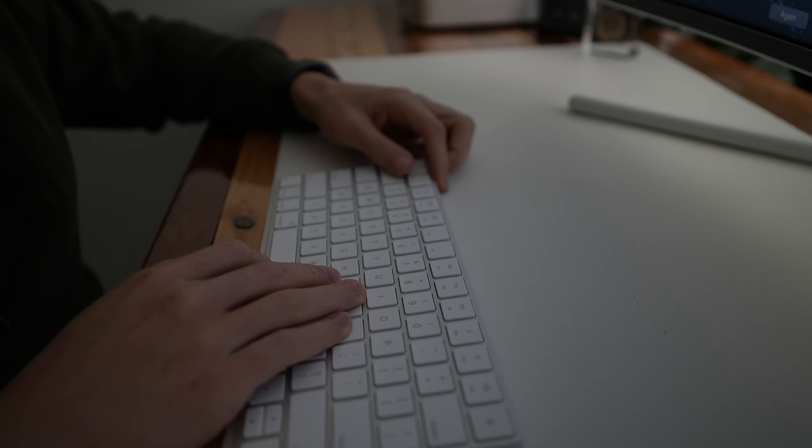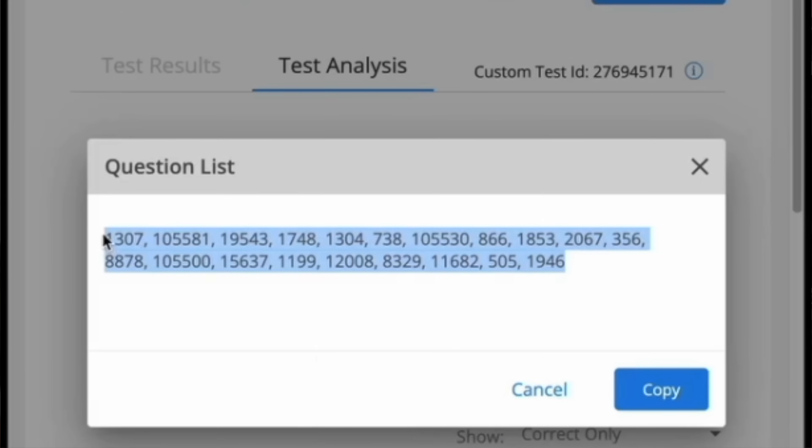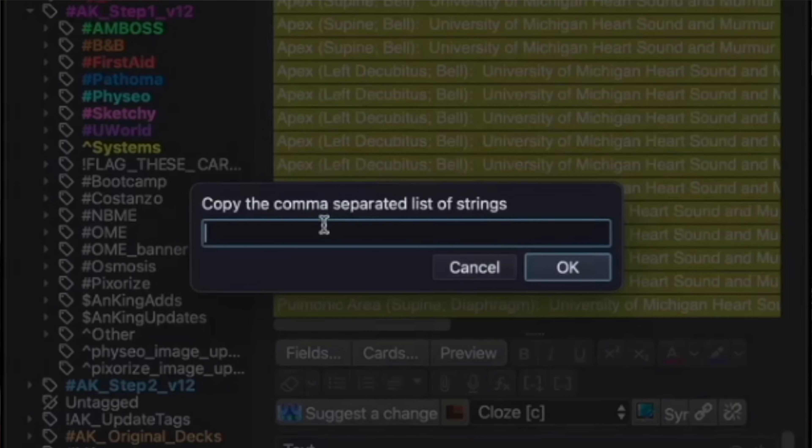I took practice exams every three to four days and reviewed them the same day. If you wait to review questions, it takes significantly longer because you have to re-read the entire question to remember what you were thinking. Instead, reviewing shortly after keeps the material fresh. After reviewing, I would either create Anki cards or unlock relevant cards from the Anking Step 2 deck based on questions I missed or was unsure about. There's an amazing Anki add-on where you can locate cards specific to the UWorld questions you just saw — I'll leave a link in the description below.